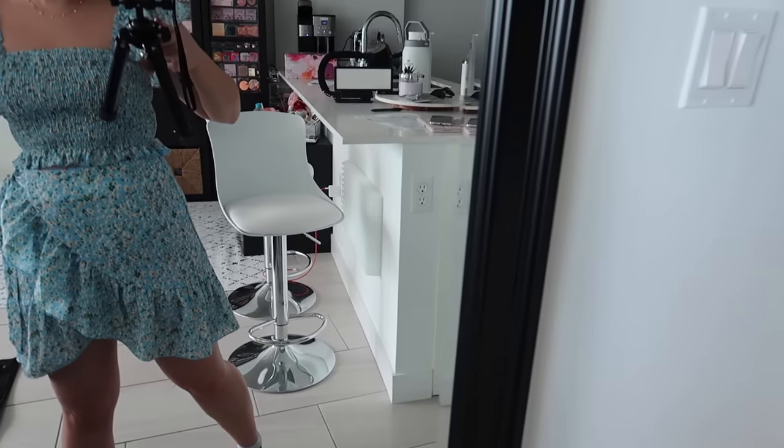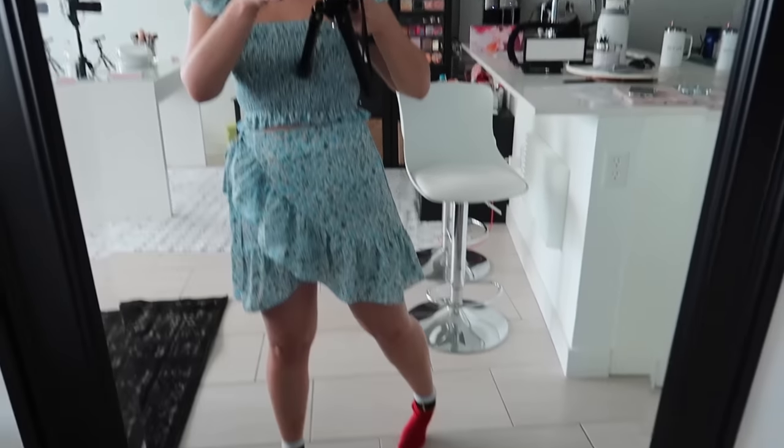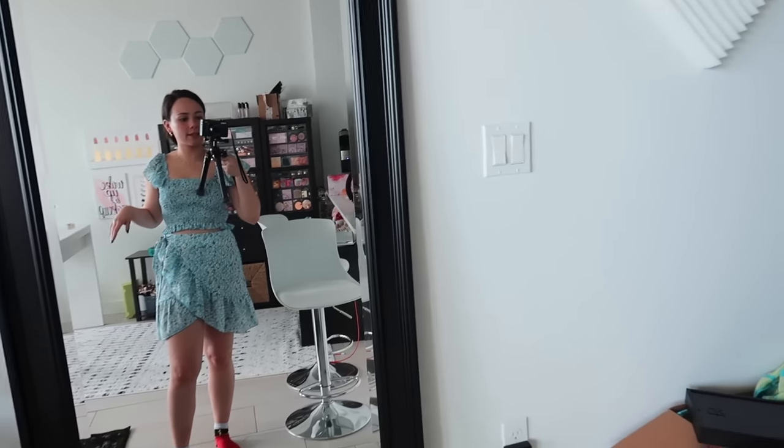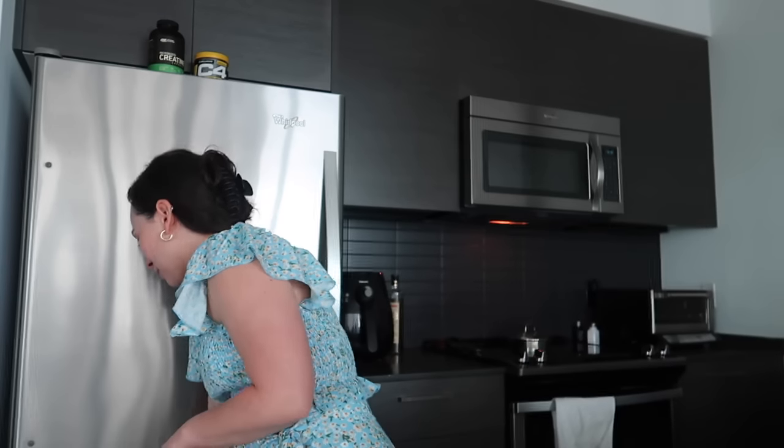I haven't done my hair or makeup yet, but today's outfit is this adorable set from Amazon — I'll link it. I'm wearing a size small, and for reference I'm tiny, only 4'10" or 4'11". It's a great length on my petite body and I love it. I'm making a coffee because that eye massager — I did it for like 10 minutes and now I'm so relaxed. Don't do it in the morning, do it at night and it will help you sleep.